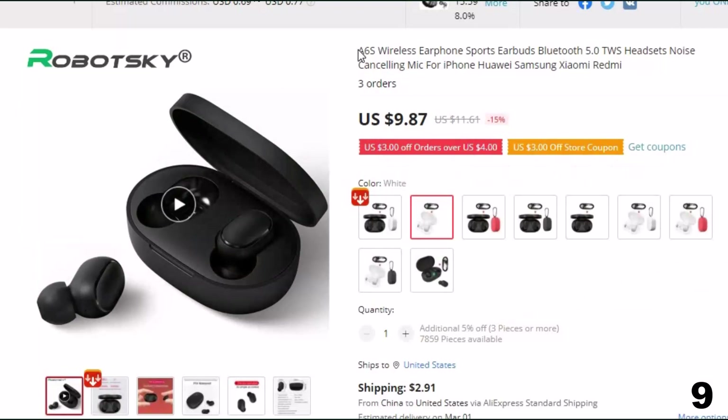Number 9: A6S Wireless Earphone Sports Earbuds Bluetooth 5.0. This Bluetooth earphones and earbuds is here with 15% price off. Now you can get it at around $10.